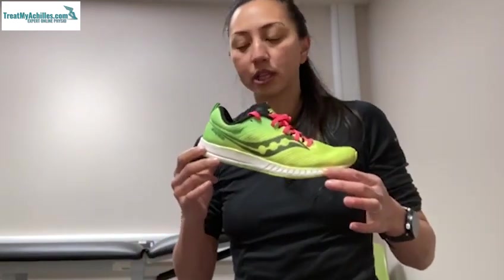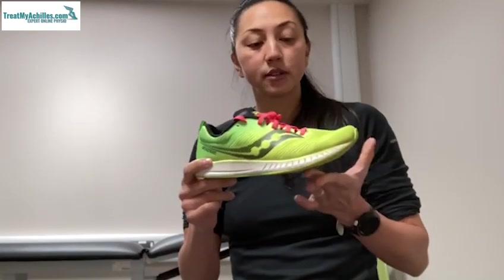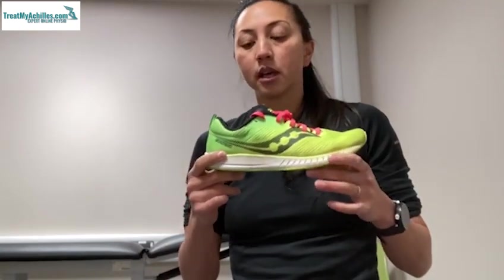The standard running shoe is probably about an eight millimeter drop, and you can get something even up at around 12 millimeters. The reason this is relevant for an Achilles problem is that kinematic and biomechanical research shows that the flatter the drop, the more stress and load actually gets put through the Achilles tendon, and to some degree the plantar fascia, the metatarsals, and your calf.